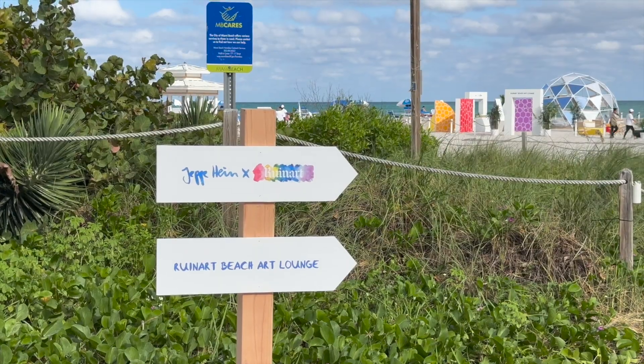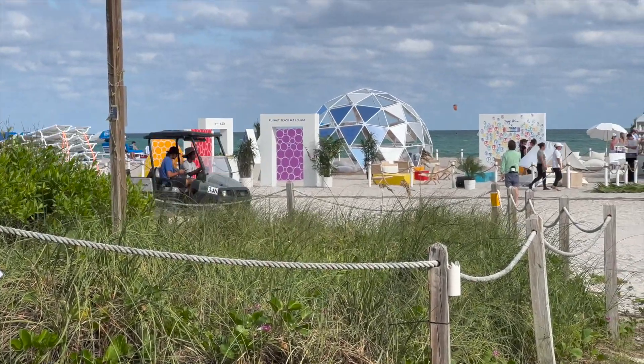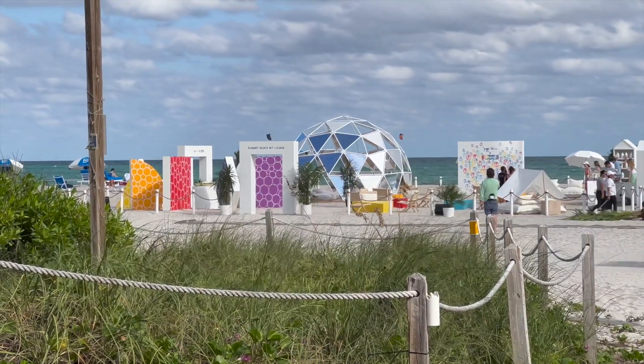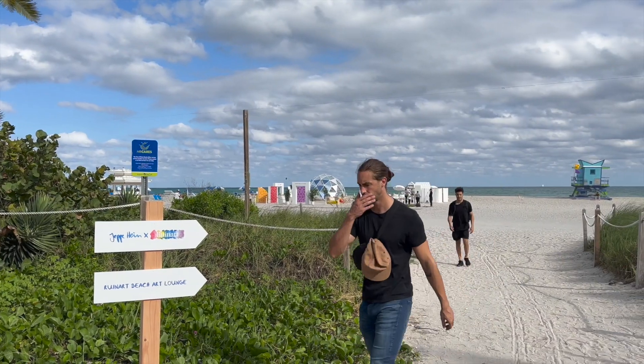This next one is called Ruin Beach Art Lounge. It is right on the sand, but it's closed to the public today — they are doing a media preview, which we do have an invite to, so we'll be here in about an hour. I just wanted to stop and give you guys a little sneak peek before we move on to our next location.